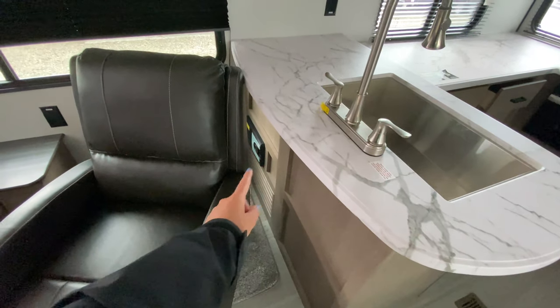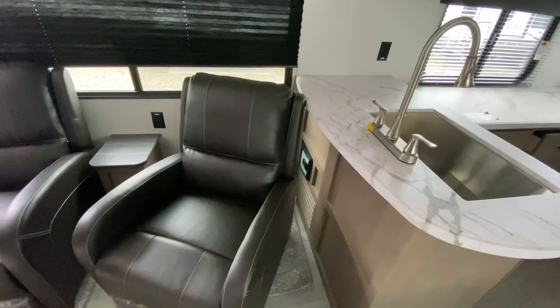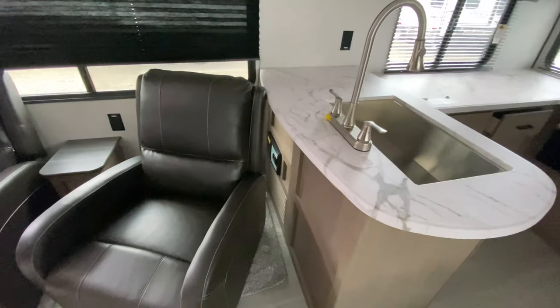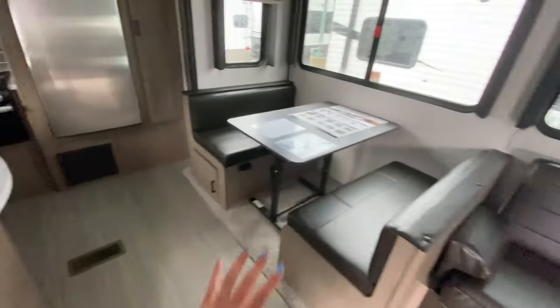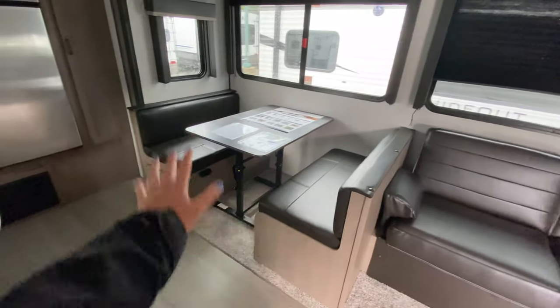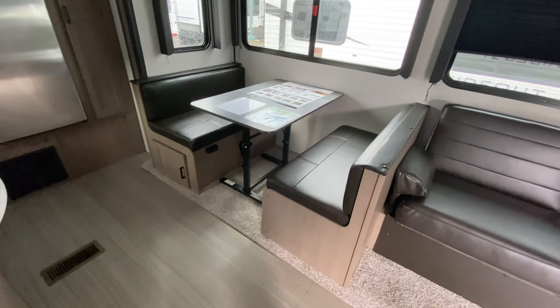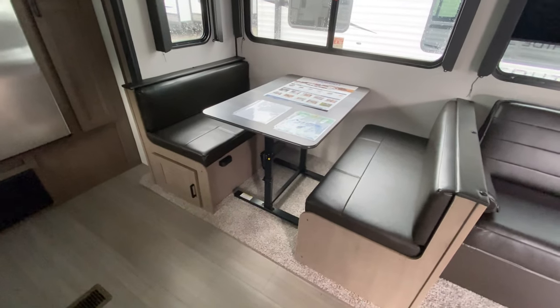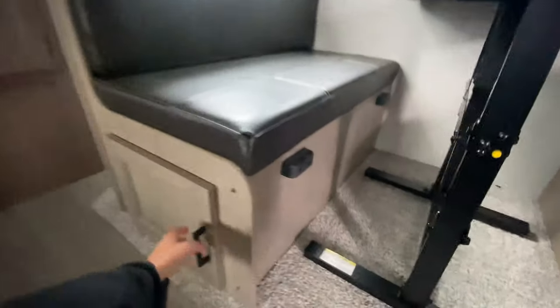There's extra table space in between the theater seats for decorations and such, plus a power outlet. Just behind that you have a built-in central vacuum system — it comes with a 30-foot hose that connects in there so you can vacuum every square inch of the camper. It's one less thing you have to bring while camping. The booth dinette is right next to the sofa and folds into a sleeping space for extra guests or kids. The table is also not attached, so you can take it outside as an extra dining table. Storage is down below the booth on the left.